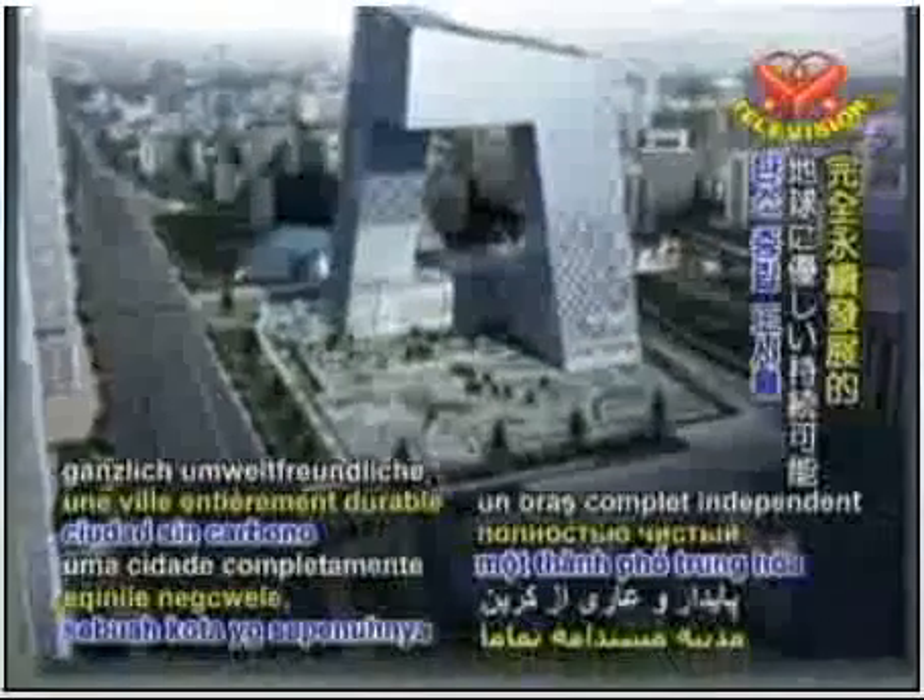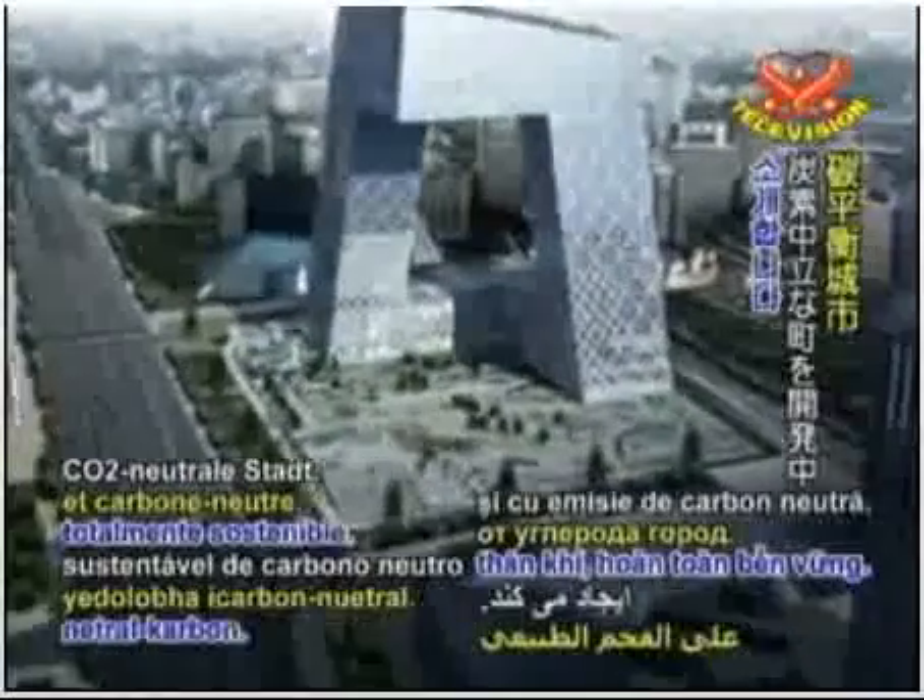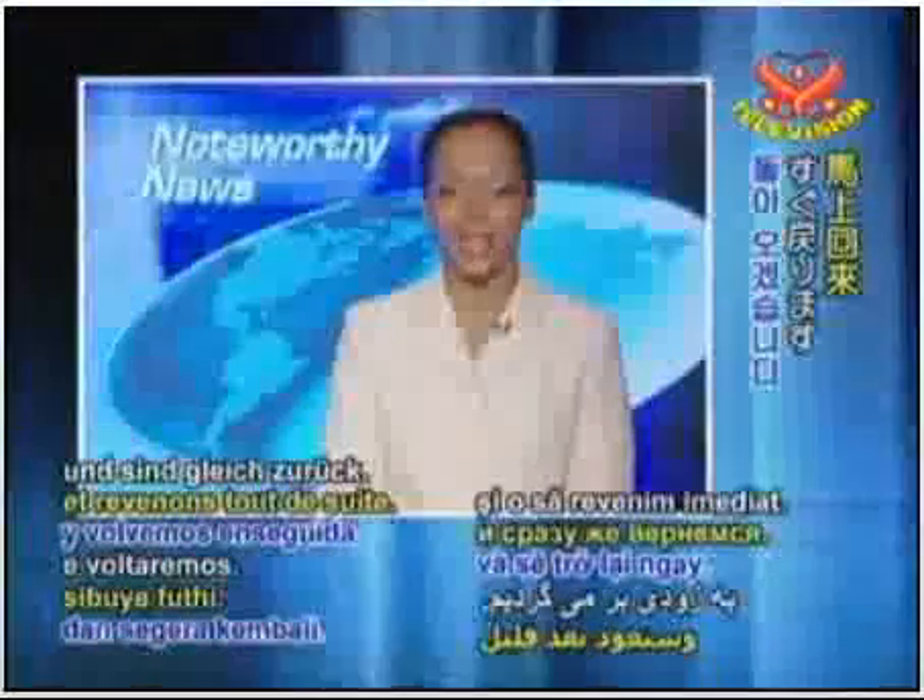Up next on NotWorthy News, China is developing a fully sustainable carbon neutral city. We'll go out to smell some flowers and come right back.